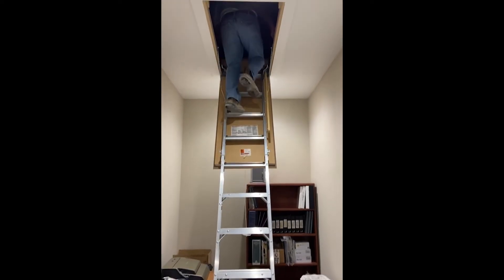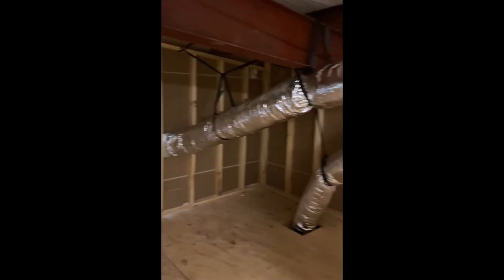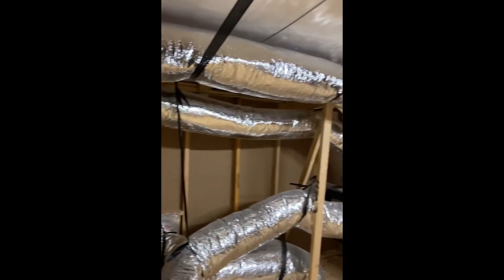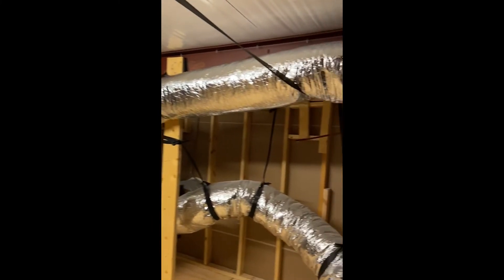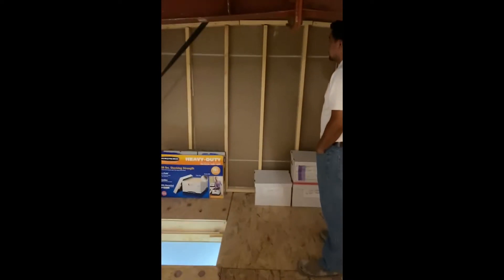This is access to the attic above the conference room. I'll just take some video here of this room. This is the storage room above the conference room, and now we are looking east. The length of the room runs east-west.